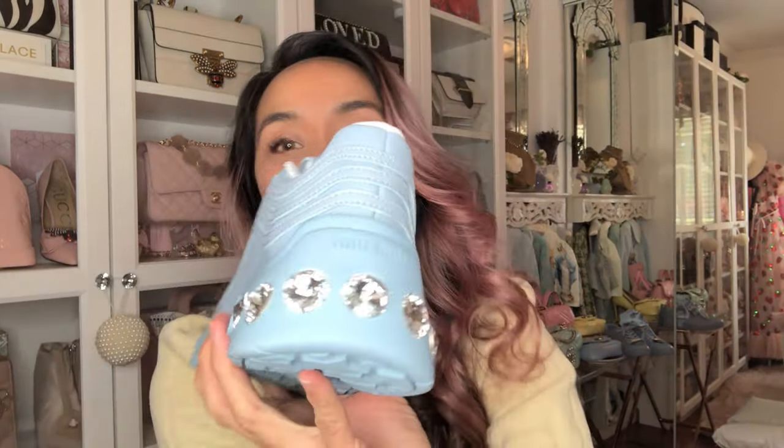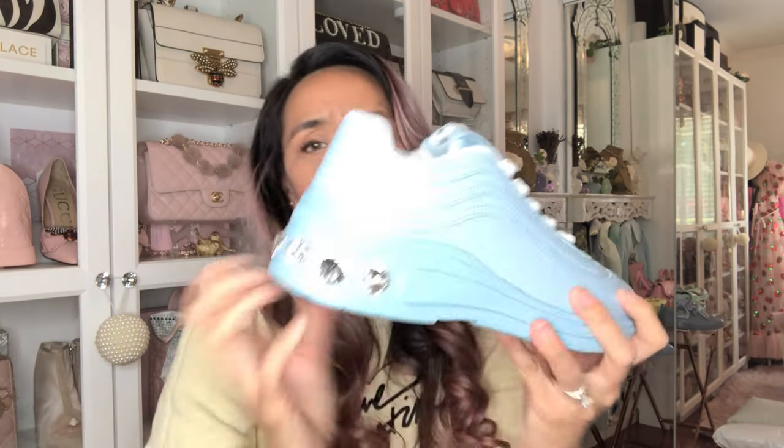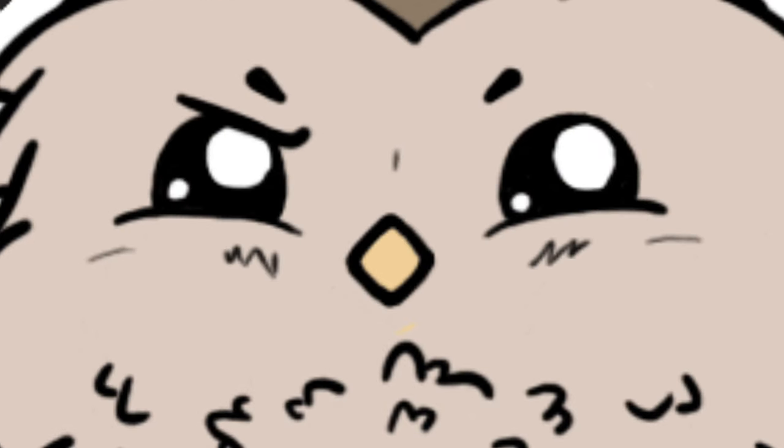Look at those freaking crystals! I am an extra type of girl — I'm so extra and I don't give a hoot. These look so freaking cute, I want to yell.